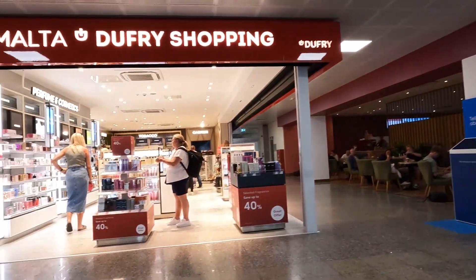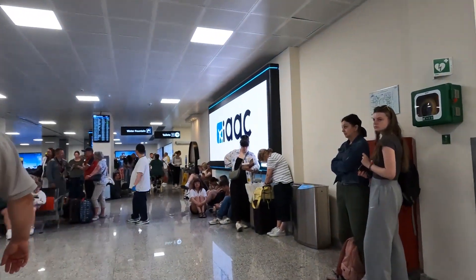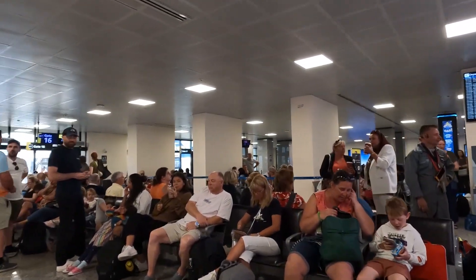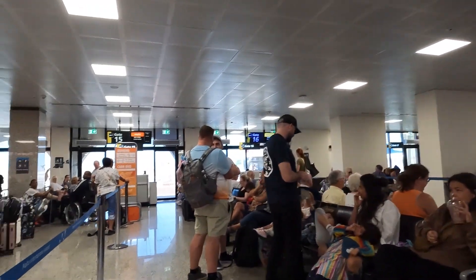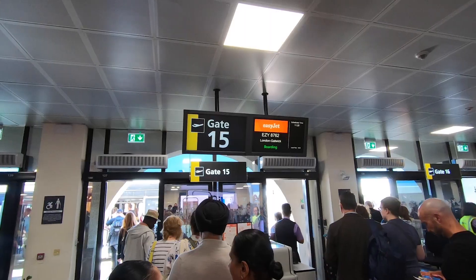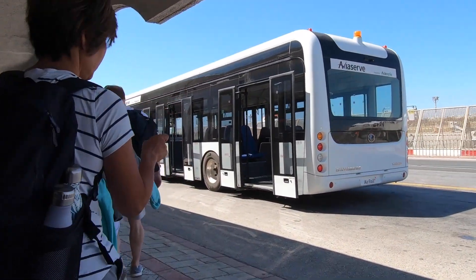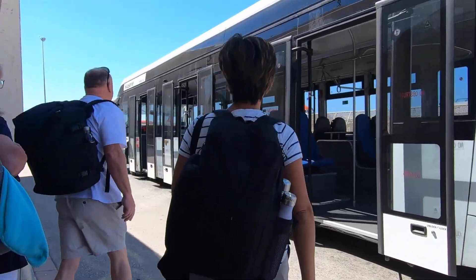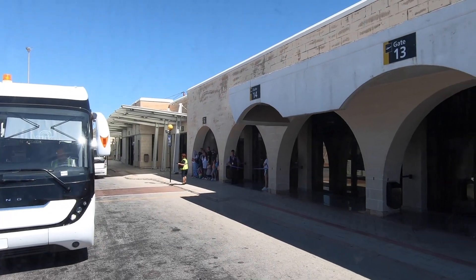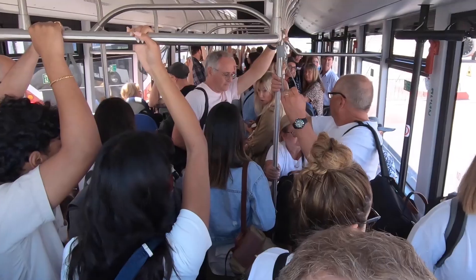Once you come through that other level of security there's more duty-free and a couple more food options, including a Costa Coffee. There's our gate — EasyJet to Gatwick. They don't take you down an alleyway onto the plane; they put you on a bus, drive you out on the tarmac for 10-15 minutes, and then you walk up the stairs into the plane. So the process is a little longer than normal. I think they say get there three hours before, and you should have no problem.